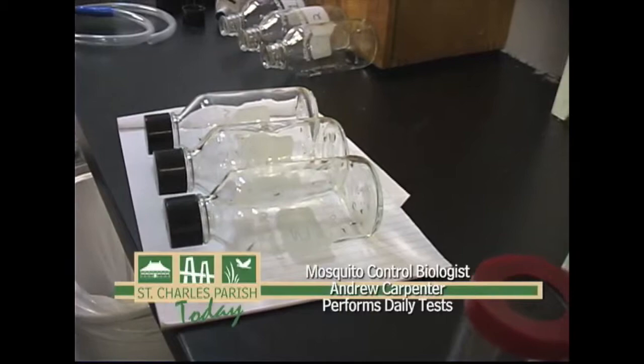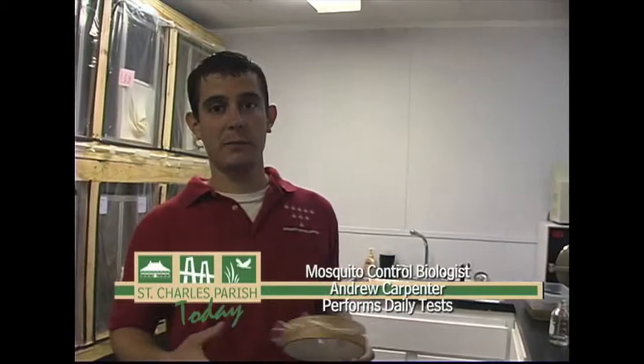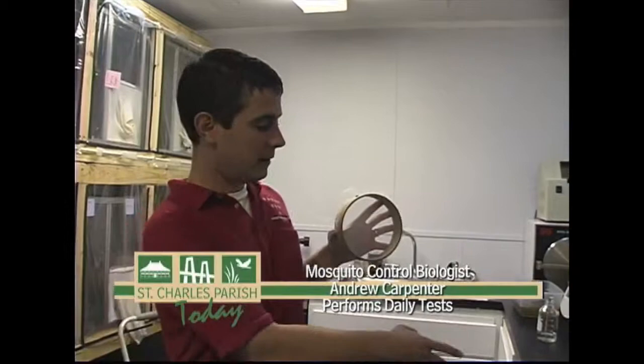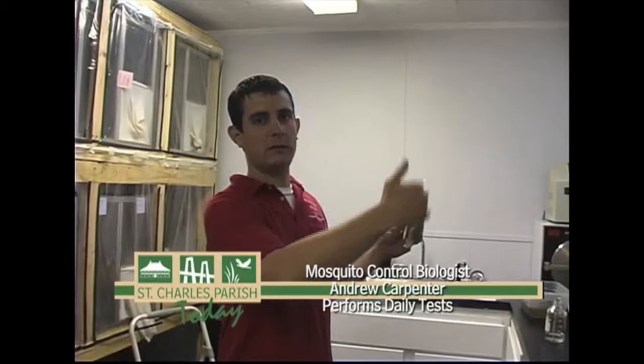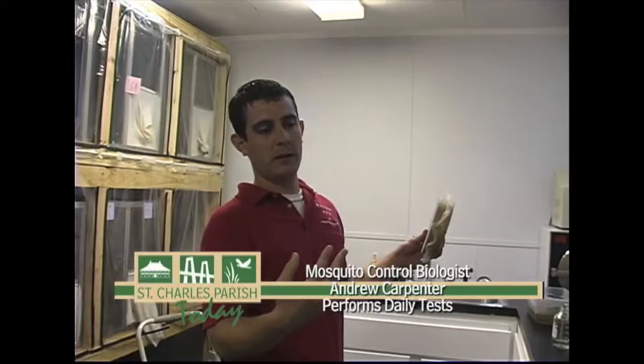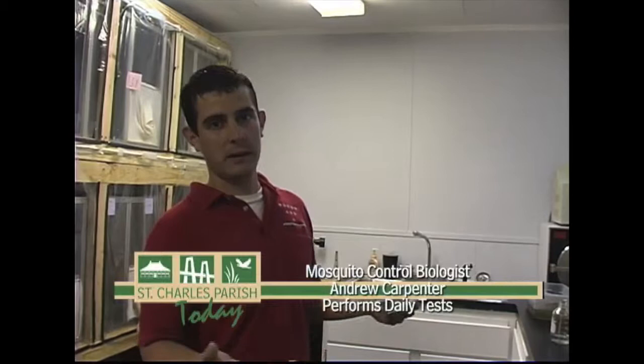Aside from the bottle bioassay, which is a very controlled lab test, we also do tests out in the field to make sure that what the trucks are spraying is actually working in practice. These are the types of cages we use. Using the same method with the aspirator, we'll put mosquitoes in these cages and hang them out in the field at three different distances from where the truck is going to pass — 100 feet, 200 feet, and 300 feet — with three cages at each distance. We'll pass the truck, the chemical will pass through the cages, and 30 minutes later we'll take the cages down and verify that the chemical worked and we got a good kill. It works not only in the bottles but also in practice. We do that with every parish and with every chemical, so it ends up getting a lot of tests.